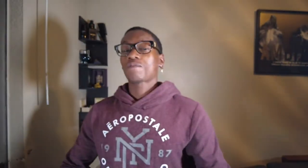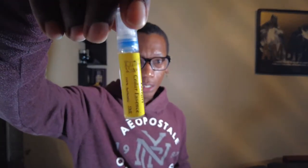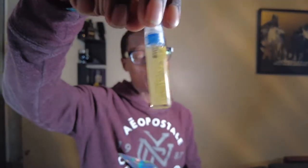I'll have a link in the description so y'all can go check those out. Oh, he also sent some testing strips — I don't have to spray it in the air anymore! He sent over five testing strips because I got five fragrances. I probably won't go through all of them right now, I just want to open it up and see what's in there. Let's see what Chef Mo sent.